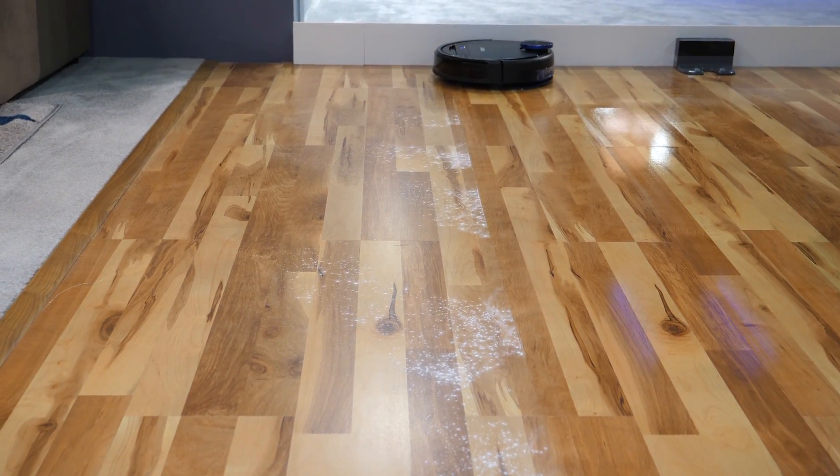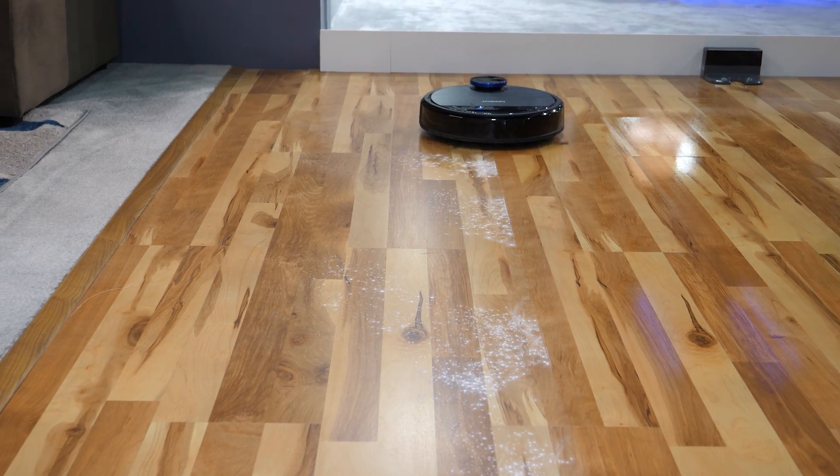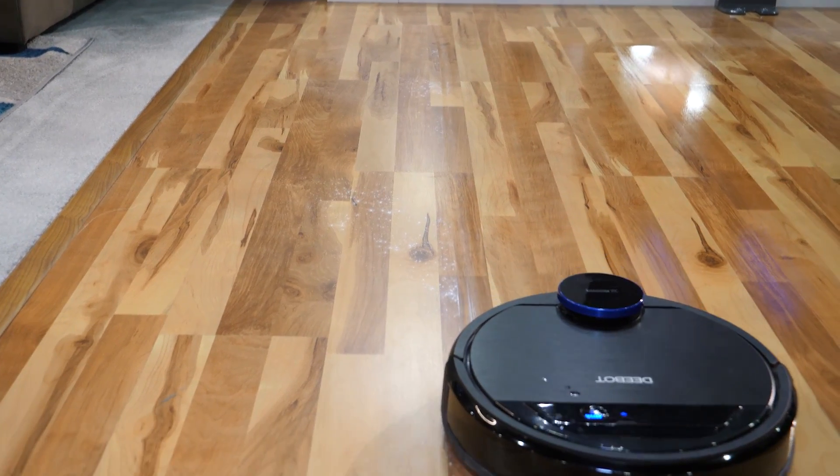From the demo we saw earlier, it actually vacuums and mops at the same time, making sure it picks up everything on the ground. It sweeps and vacuums in front, mops in the back. And when you put it into mopping mode, it automatically detects carpet — we don't want to drag a wet mop across your carpet. So it detects the carpet boundary and stays away from it whenever it's mopping.